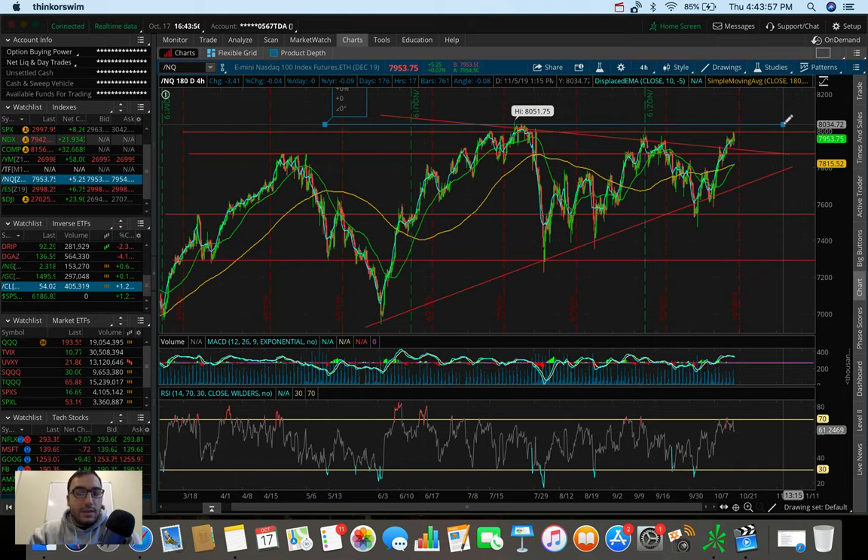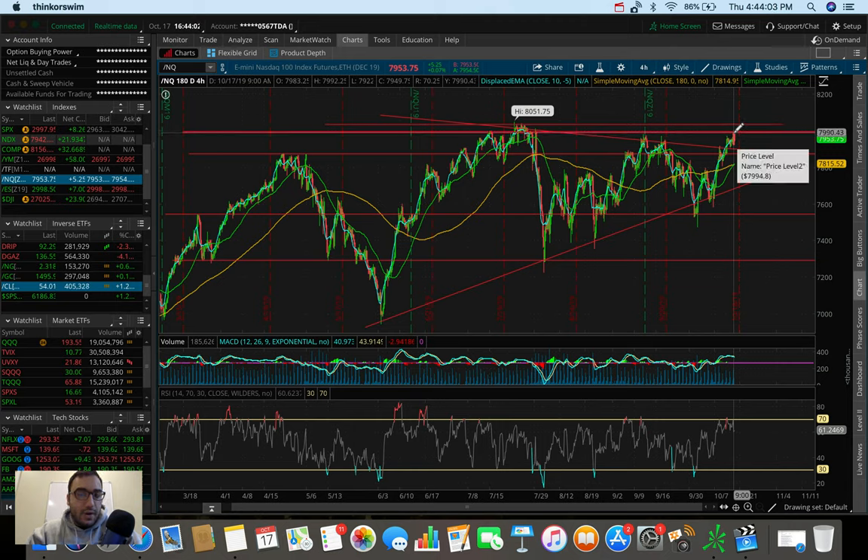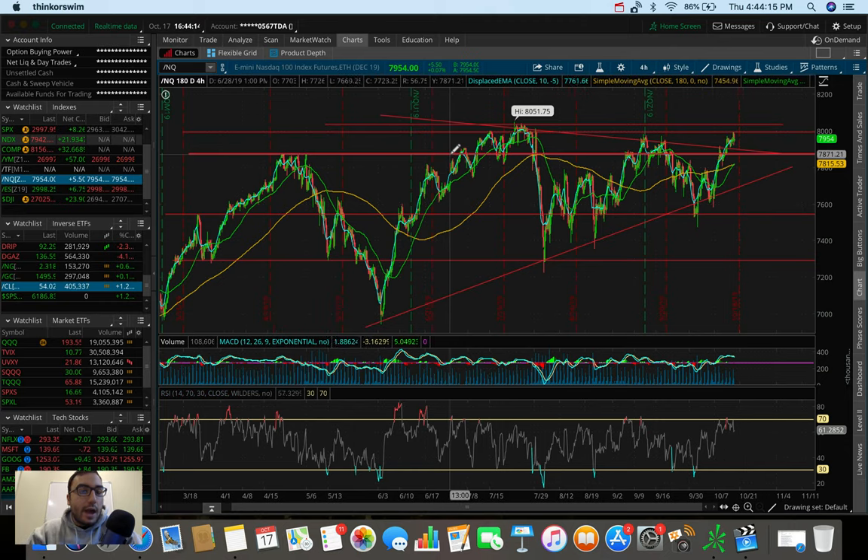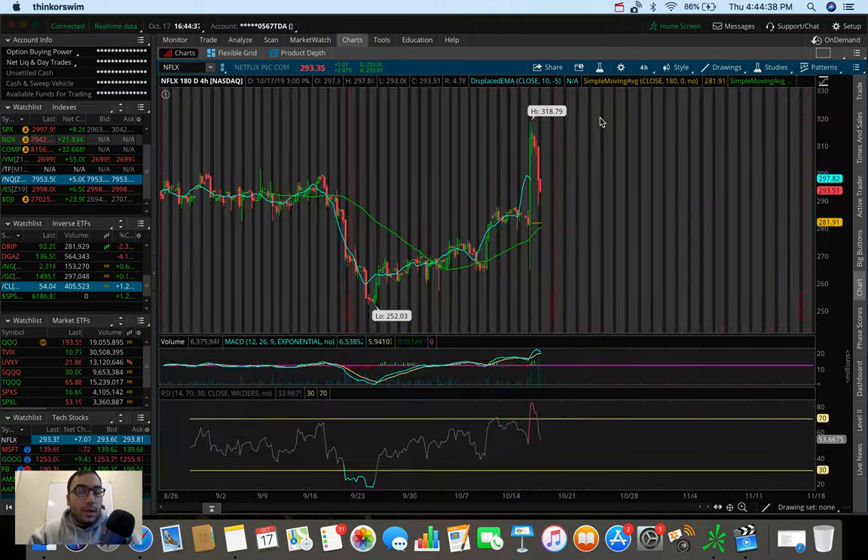We're at resistance right now, so it's interesting to see what happens next. If we pull down, we may go back to $7,800-$7,850, which is a strong level of support — it was an old resistance back towards the end of April and beginning of May 2019. Overall the NASDAQ is looking a bit more bullish than the S&P and the Dow, which is a good thing.